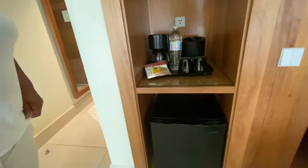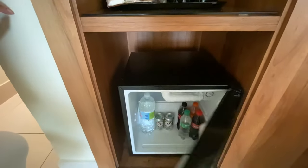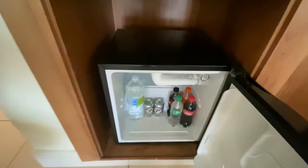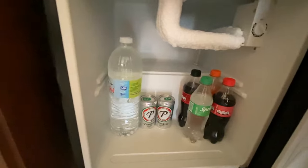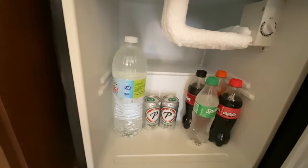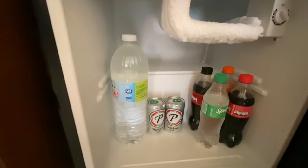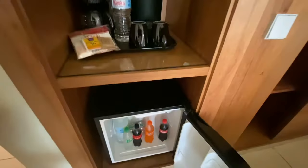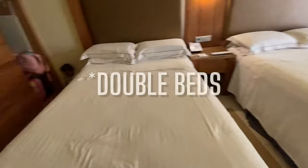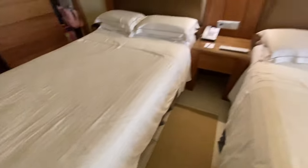Inside the mini fridge: water, Presidente, Sprite, Coca-Cola, Orange Crush — absolutely fantastic. Two queen size beds, great for a family of three. The beds feel very firm; we'll test them a little later. There's a phone for front desk, guest services, and operator, plus a TCL TV with Netflix, Prime Video, and YouTube on the remote — it's a little slow to load but works fine. Room service is also available and it looks like they do it until 11 o'clock.